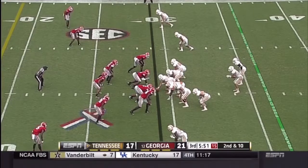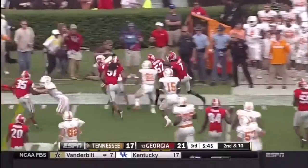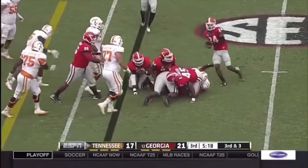Cameron Sutton with the interception. Hurd in at the Wildcat quarterback position and he gets outside to the 25 yard line. But the ball's on the ground and Georgia jumps on it first.